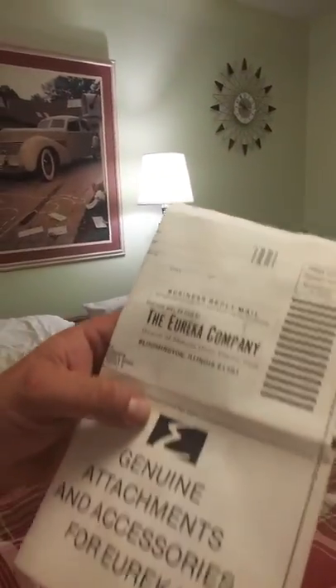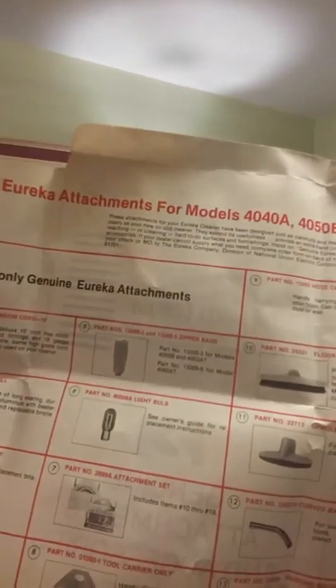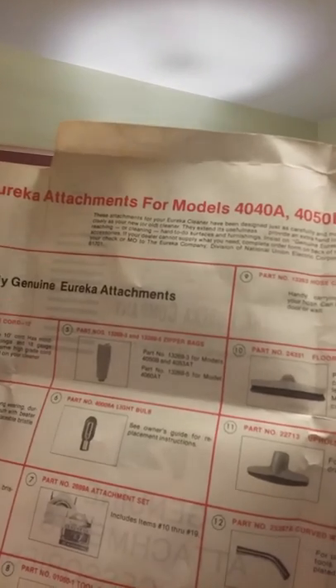Is that a Wide Track Wild Moss Continental Series? Well, it wouldn't be a Continental Series because it doesn't have the Continental hood, but it's from that series. I thumbed through this beautiful never-touched manual. The Eureka Company, Division of National Union Electric in Bloomington, Illinois — that was when America made good stuff. What's cool is it's in order form so you can order new parts. I finally figured out the part numbers for the original zipper bags: part number 5, 13269-3 for model 4050B, which is what I have, and 4053AT. There's also a 13269-5 for model 4060AT. Apparently there were several different models going on at the same time.